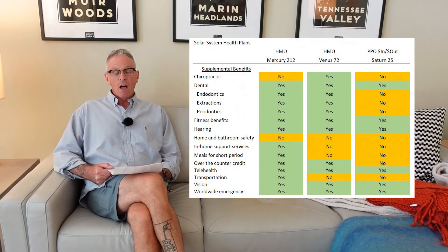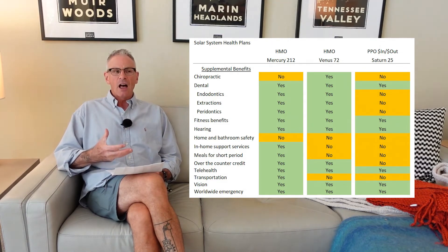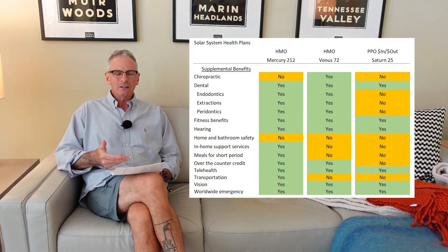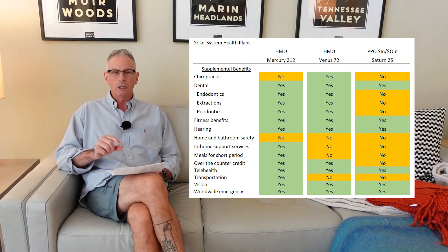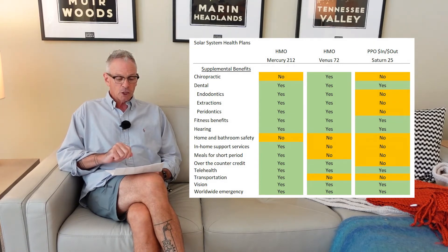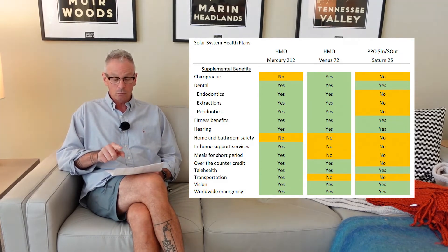Another category of benefits within Medicare Advantage plans are the supplemental benefits. These are services not covered by original Medicare. Medicare has allowed the supplemental benefits to be added by the plan sponsors. There isn't necessarily consistency across the board in what is and isn't covered. So if these are important to you, you really need to go through and list them and see which ones are there and which ones matter to you. On this particular spreadsheet, acupuncture is generally covered, but chiropractic isn't — though some plans are including chiropractic coverage.